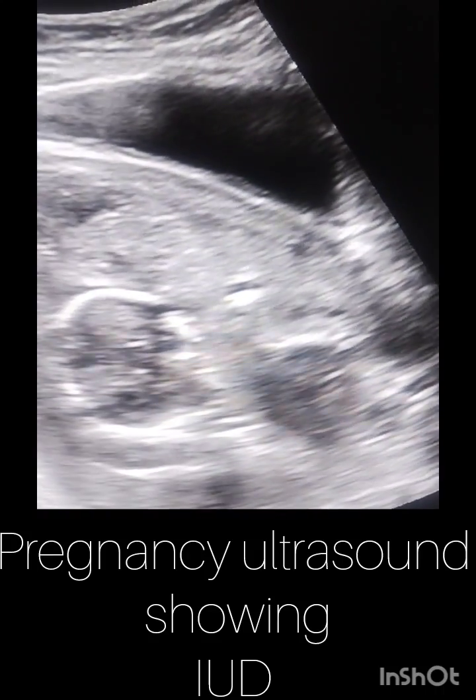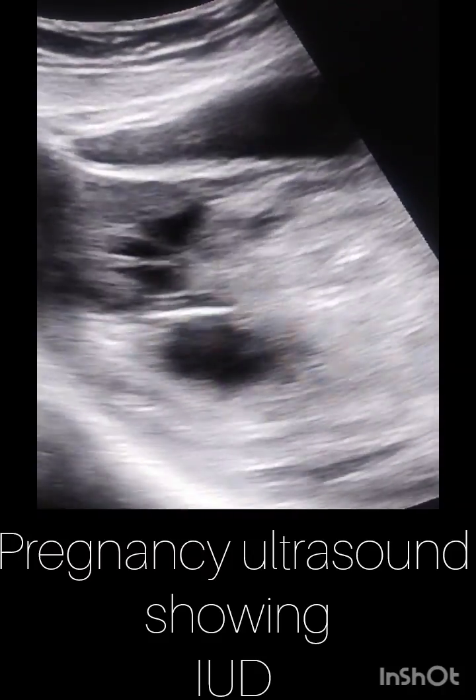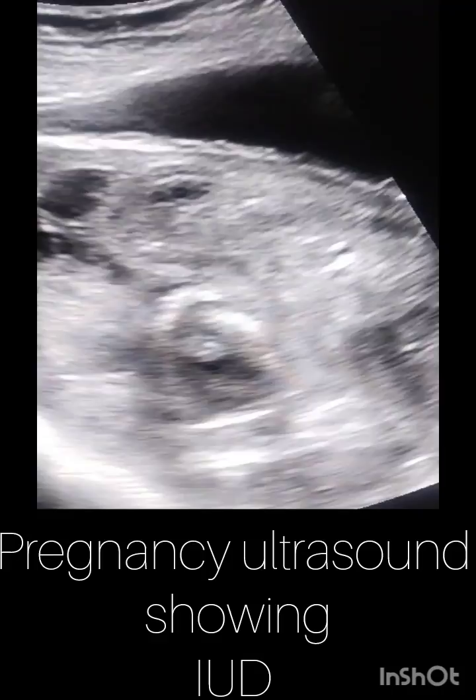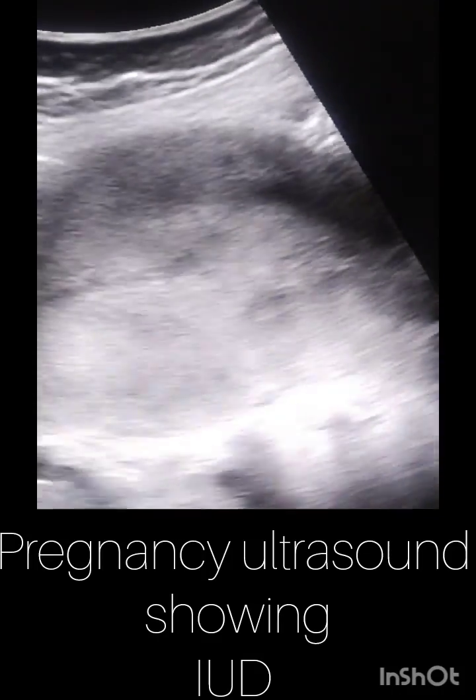In this video you cannot see any measurable pocket of amniotic fluid. Normal amniotic fluid levels are from 7 to 23 cm. Less than 7 means oligohydramnios, and more than 23 means polyhydramnios.